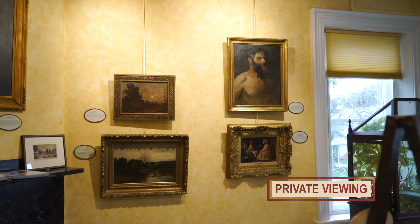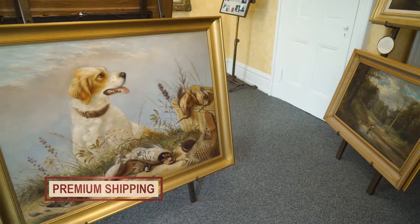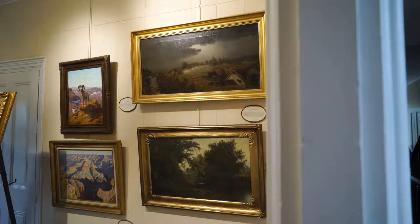We can bring art to you within a set distance to preview in private. We take the painting you purchase to a local business where the owner properly packages your artwork, ensuring the best possible protection.